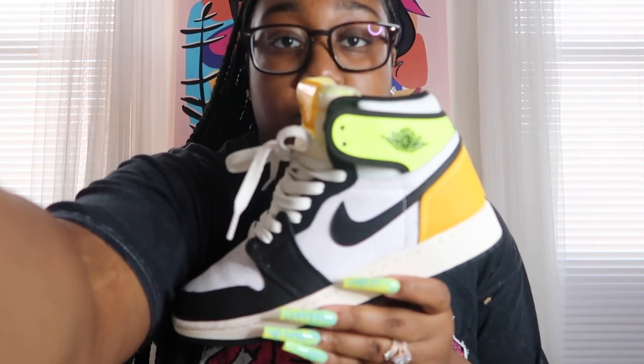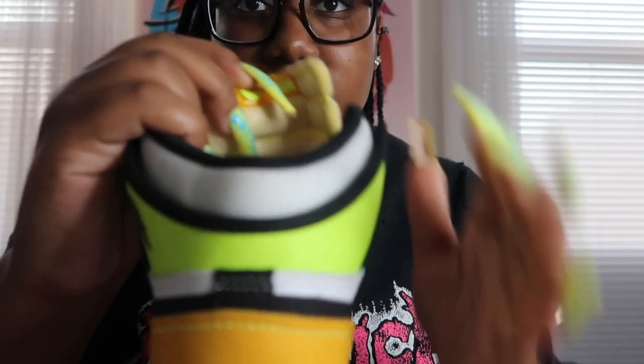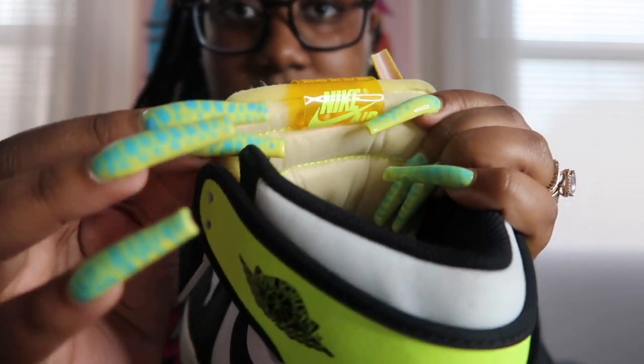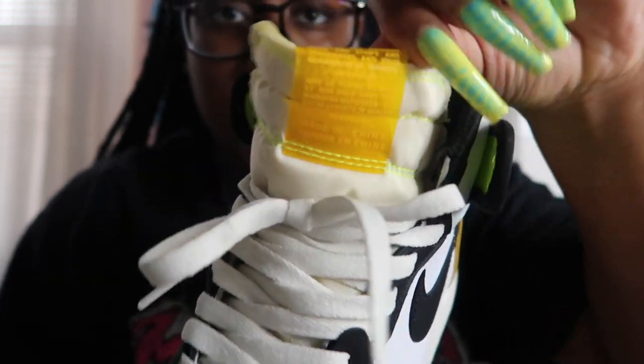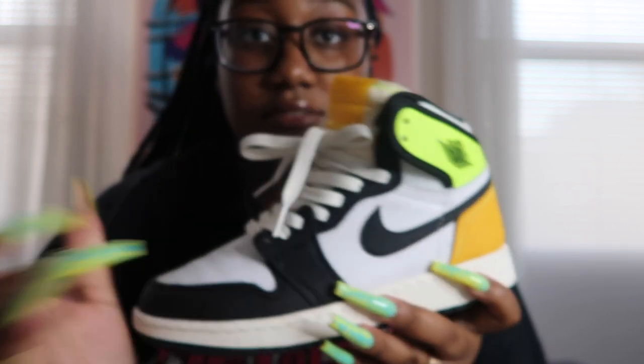These are the Volt Gold 1s. What's cool about this Jordan 1 is the tongue — the Nike Air on the tongue is on the inside instead of the outside. It also has a little bit of exposed foam on the tongue. You've got the Volt color and the gold, and the rest is just black and white. I thought these were really fun — they're just like the Biohacks but in Volt Gold. The exposed foam and the reverse tongue are perfect.